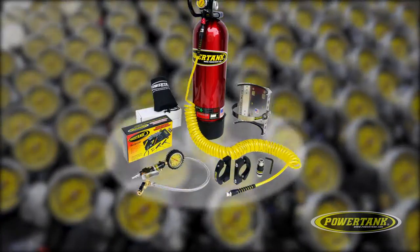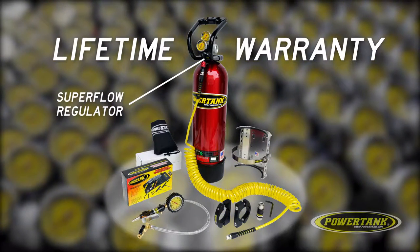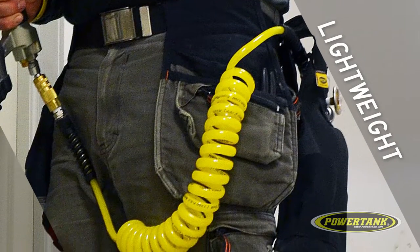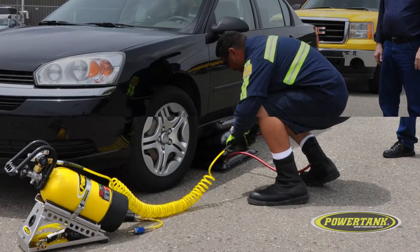All PowerTanks come with a lifetime warranty and our own SuperFlow regulators, which are designed for maximum flow rates and are guaranteed to never freeze clog. Our lightweight hoses are made to work with CO2 to stay flexible and safe at higher pressures and sub-zero temperatures.